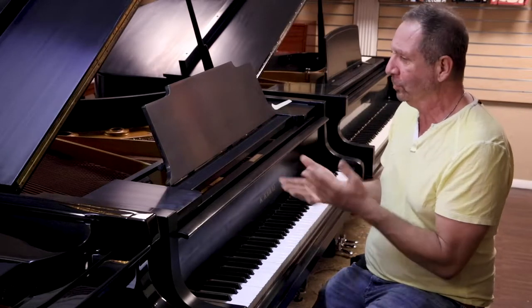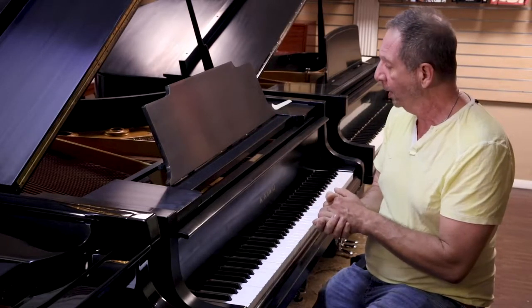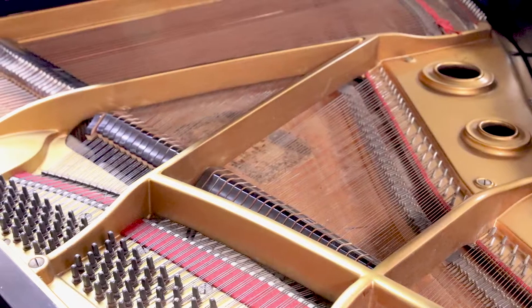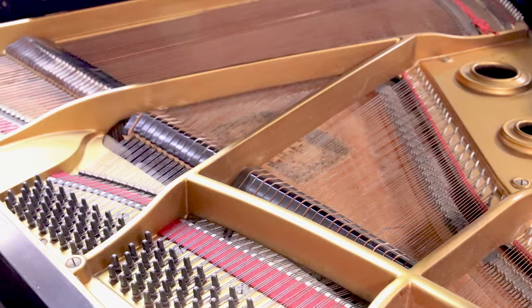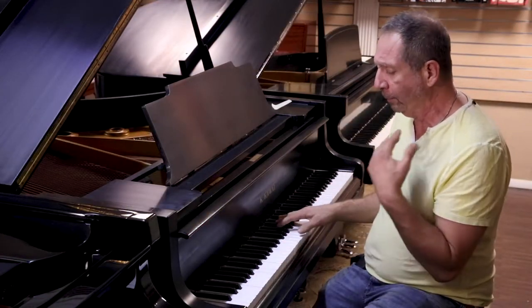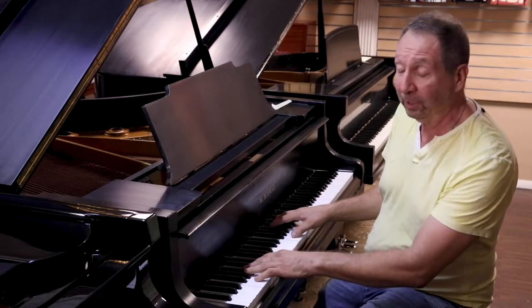I actually have a very similar piano in my own home. This piano, we did some restoration to it. It has brand new Renner hammers from Germany — very high-end hammers. The tone is very bright and it's very articulate.